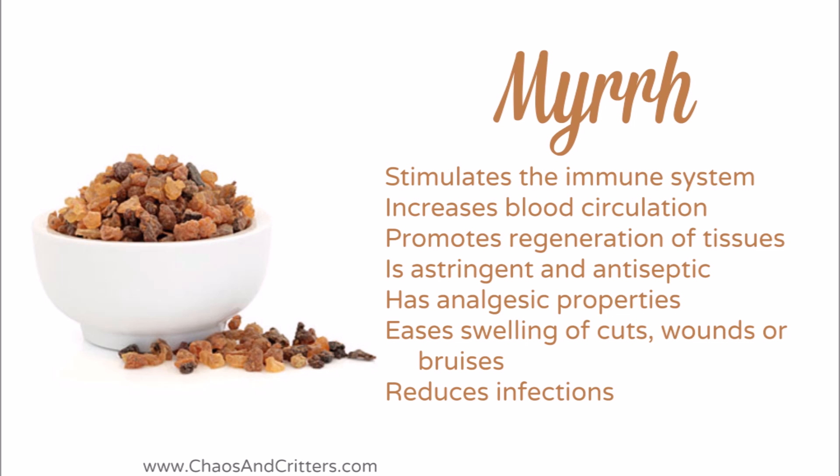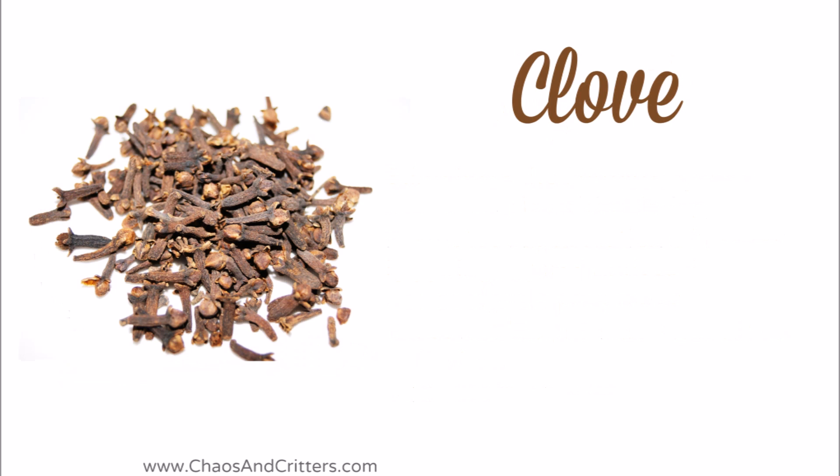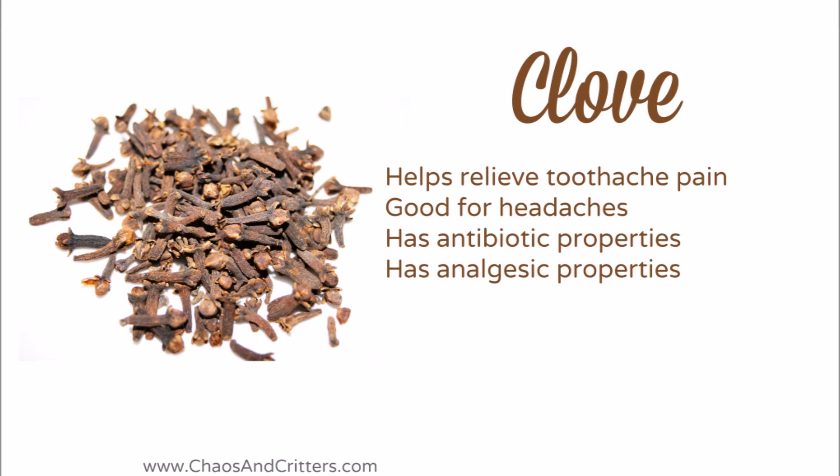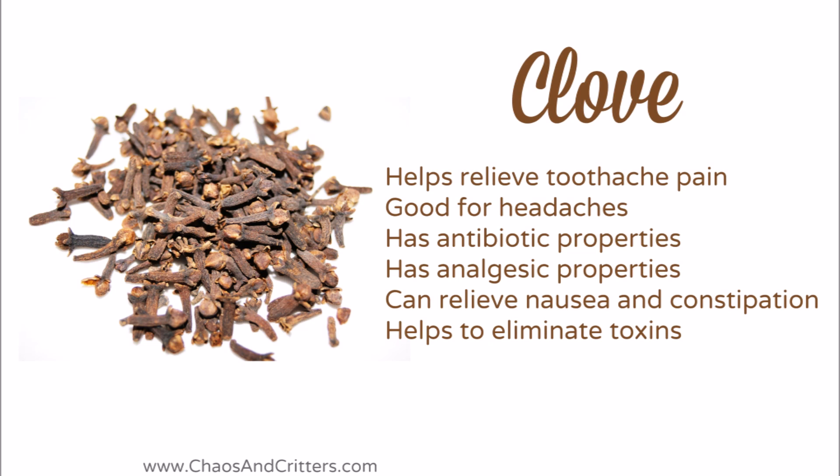When I think of clove, I think about baking, but it's so much more than that. Clove essential oil helps to relieve toothache pain. It's good for headaches. It has antibiotic and analgesic properties. It can relieve nausea and constipation, and helps to eliminate toxins.